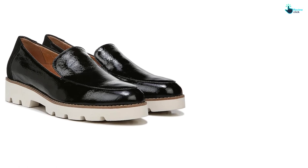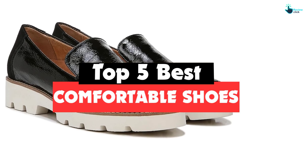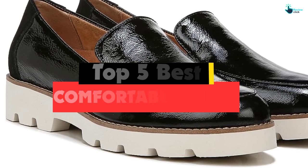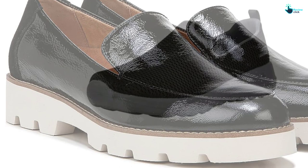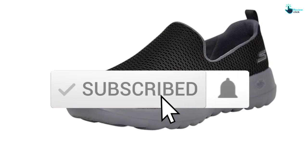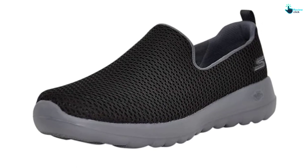In this video we're going to be checking out the top 5 best comfortable shoes available on the market for their true quality. This list is based on personal opinion and hours of research, ranked by popularity, quality, price, durability, and user opinions. For updated pricing, check the description below, and make sure to subscribe for more reviews. Let's get started.